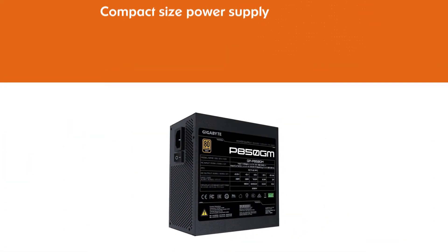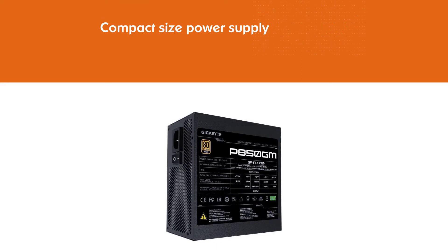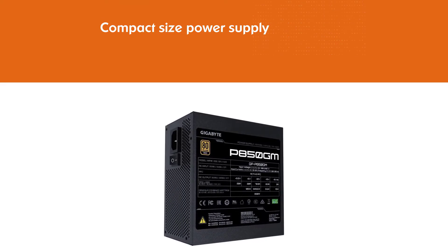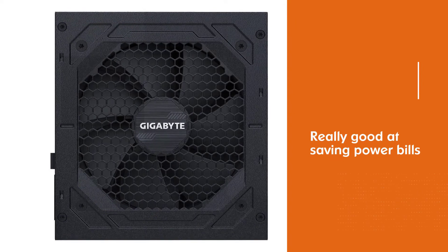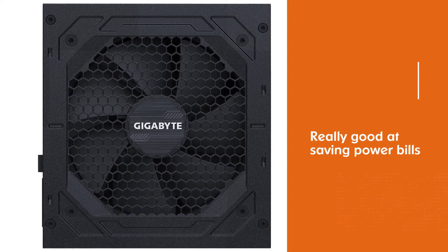Japanese capacitors are used to ensure a longer lifespan and better performance. This PSU is engineered with a 120 millimeter smart hydraulic bearing fan that comes with automatic power detection.